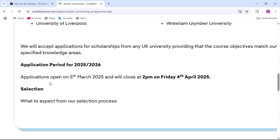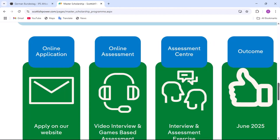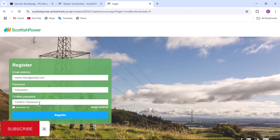Here is the application period. Applications open on 5th March 2025 and will close at 2 p.m. on Friday, 4th April 2025. To make your application to the scholarship, you click on 'Apply Now.' Our application process is now open — please apply below. Here is the scholarship application portal. You click here to register, then enter your email, your password, confirm the password, and click register. After you've registered, you can start making the scholarship application. Please note that you have to apply to an eligible program at one of the eligible universities before you can apply to the scholarship here.